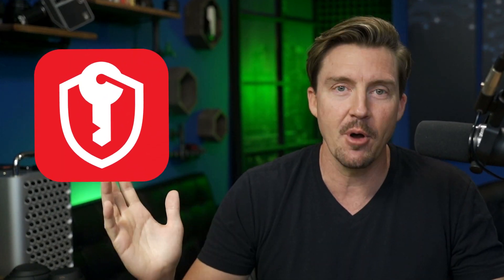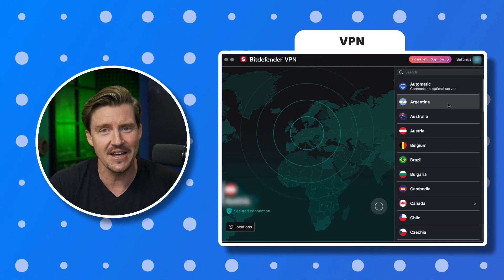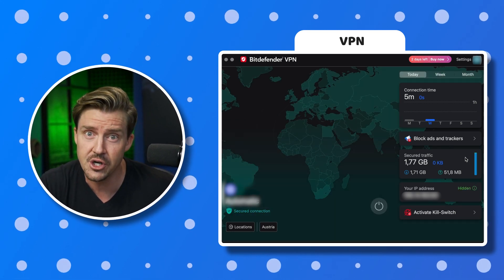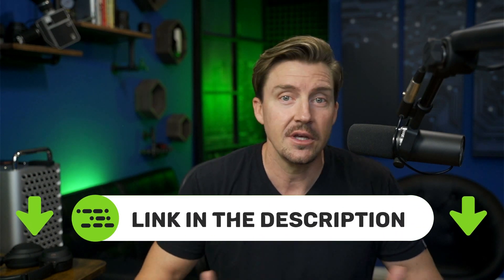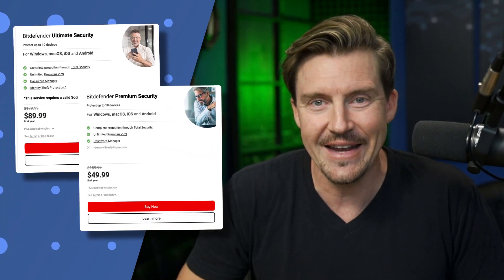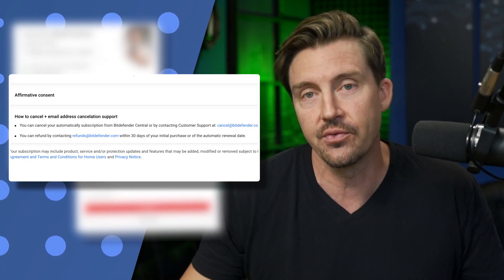Besides the features I've mentioned, Bitdefender currently comes with a secure password manager. I'm always up for keeping all my security apps with one provider — it's just easier and more convenient. There's also a VPN, though it doesn't have a lot of locations and performance leaves a lot to be desired, especially with the free version where I had to deal with a measly 200 megabytes a day — hardly enough for anything other than browsing. All those features and add-ons are nice to have, especially with a discount. Bitdefender is already one of the most affordable antiviruses on the market, and it helps to have a free trial and a money-back guarantee, so it's very easy to try out before you buy.